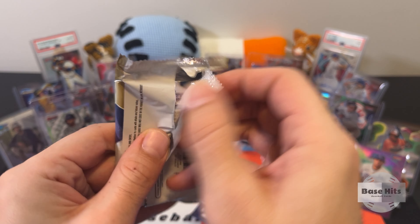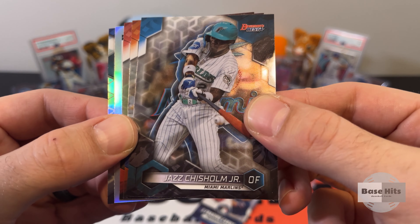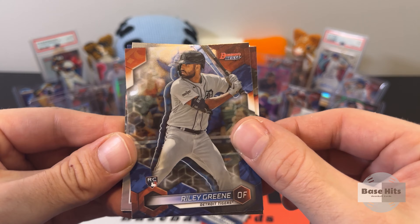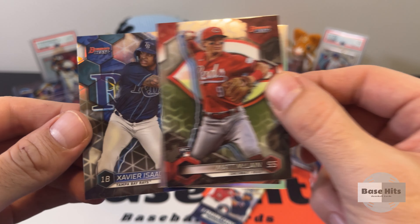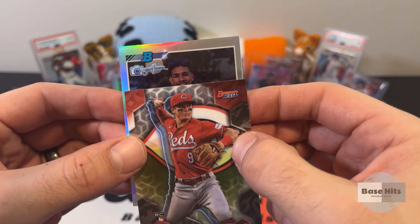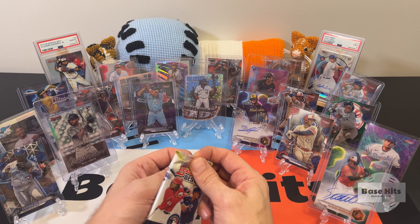Two packs left — really great opening, some PSA potential for sure. Jazz Chisholm Jr. And Riley Green's base rookie — that's good. Matt McLain. Got the refractor of Xavier Isaac. And another Randy Johnson photo card — who's it gonna be? Lizandro Claret.